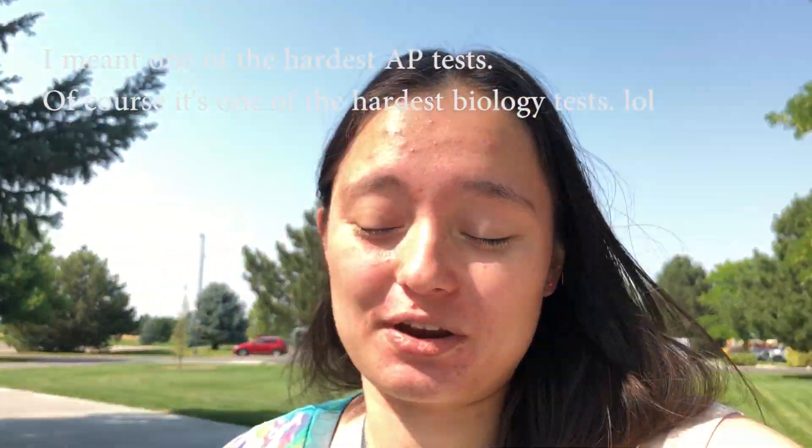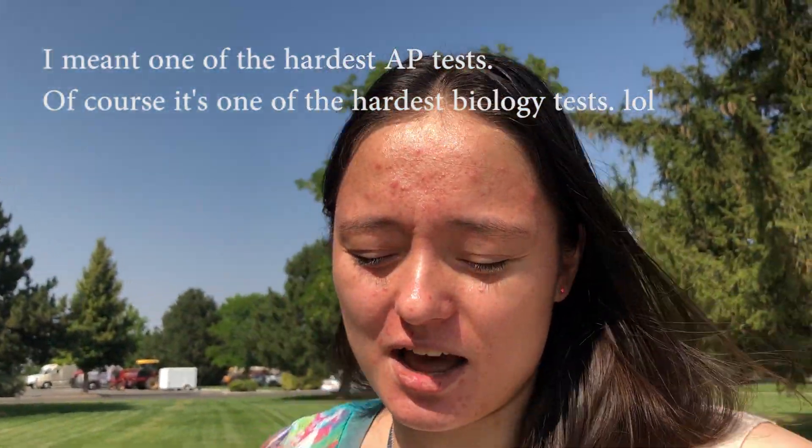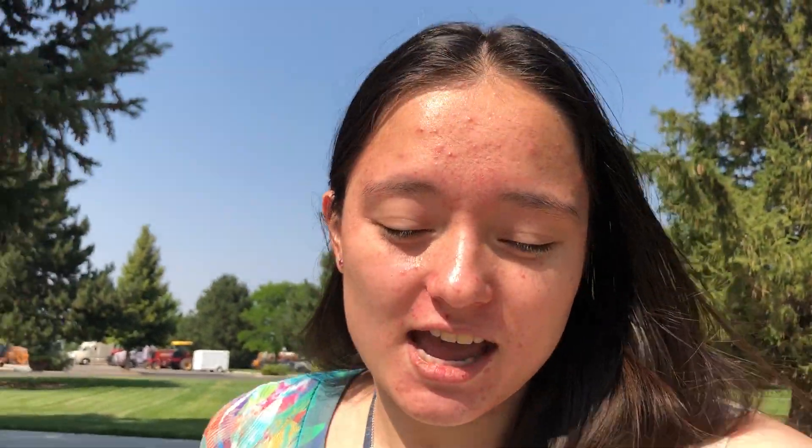The AP Biology test is notoriously one of the hardest biology tests out there — it has one of the lowest percentages of people who score a 5.